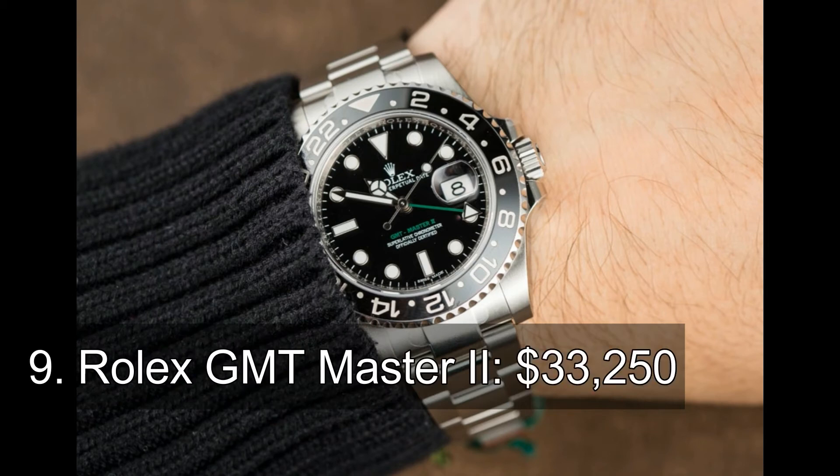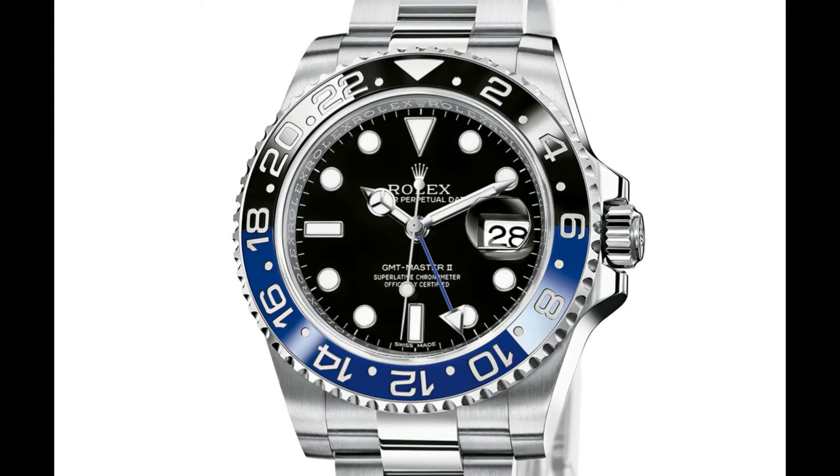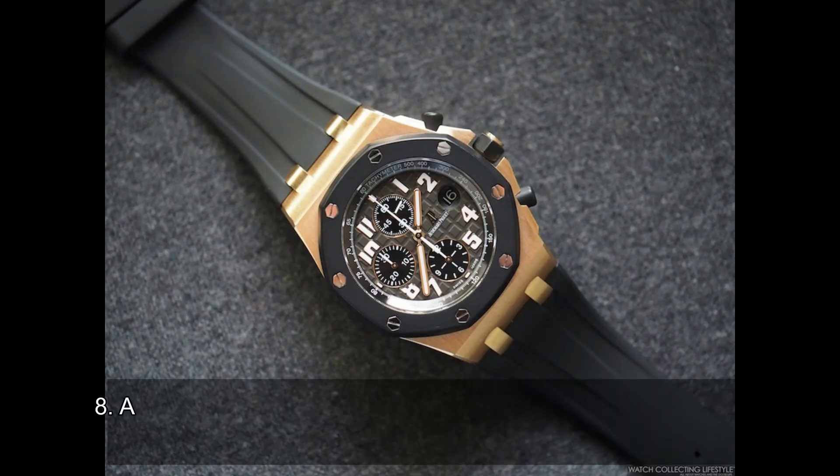Number 9: Rolex GMT Master II. The Rolex GMT Master II comes with two options: 18K yellow or white gold case. Whatever you choose, this watch is truly designed for the male of the species. Aside from having a case made of precious metal, this $33,220 watch has an assortment of gems in its anatomy, including diamonds, sapphires, and rubies.